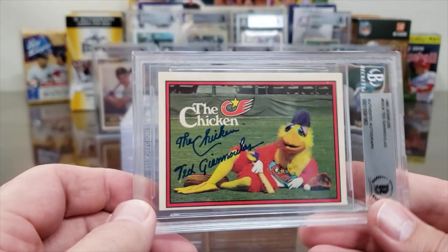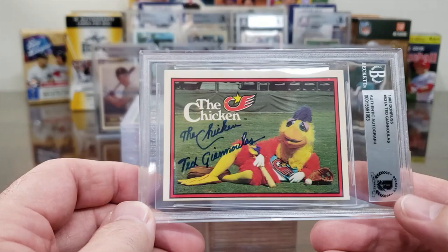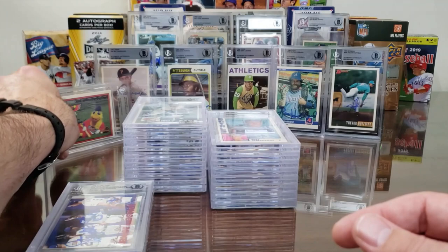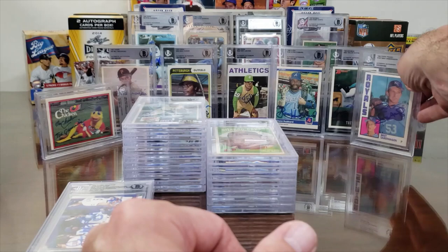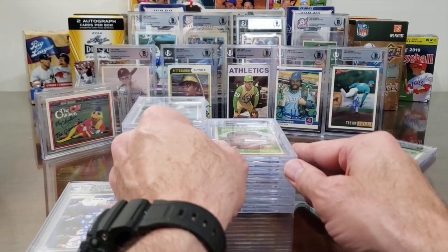1982 Topps — the rookie card of The Chicken, Ted Giannoulas. And 1982 Donruss, pretty cool. We always try to send the Chicken card when we send these off. Here's a nice card — Brett Saberhagen, 1984 Topps Traded.